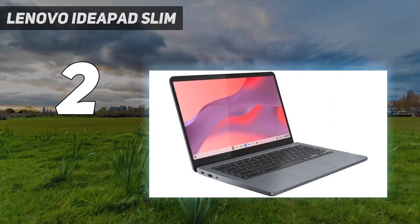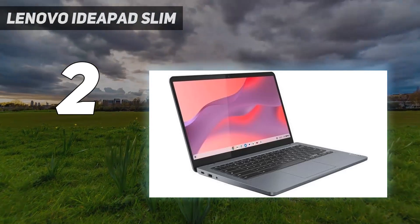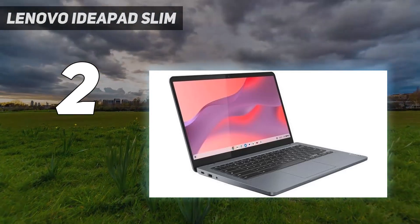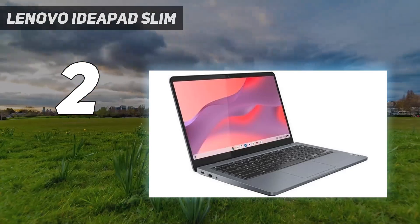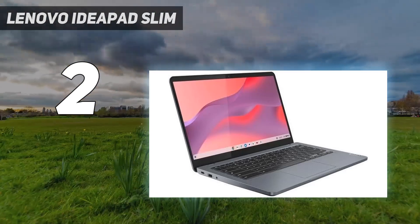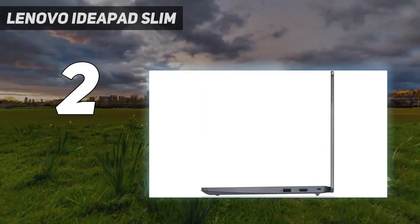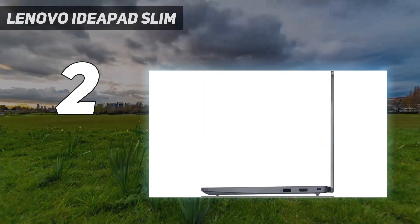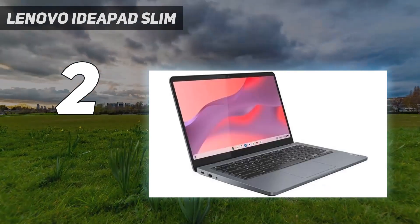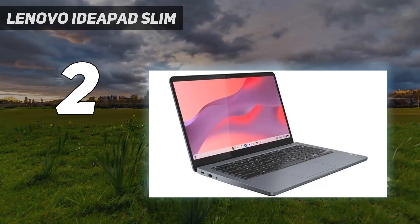You can configure it with an Intel N100, N200, or a Core i3-N305 CPU. We recommend the latter, as the N100 and N200 are much slower and only suitable for those with an extremely light workload. The Core i3 configuration with 8GB of RAM and 128GB of storage is often on sale for around $400 on Lenovo's website.